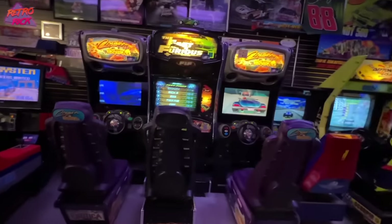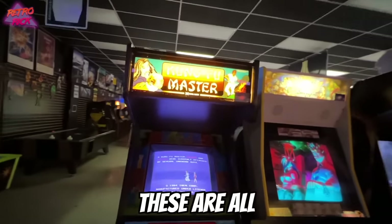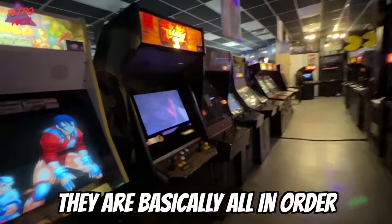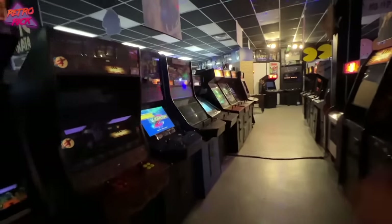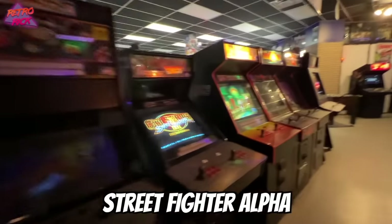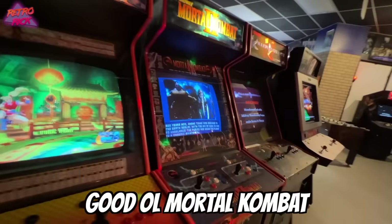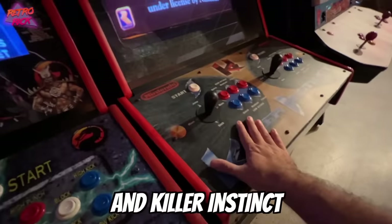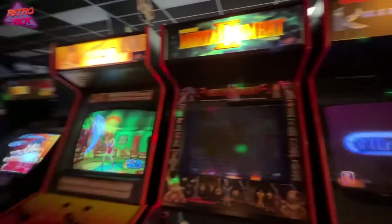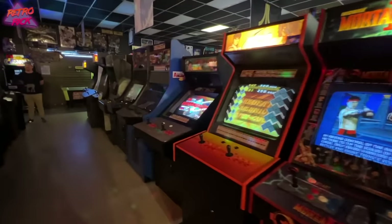If you are ever in the central Arkansas area, this arcade — you gotta come to Vortex Arcade. It's a flat fee all day, you'll love it. I'm just now noticing this — these are all fighting games. I think they're basically all in order with different categories: Marvel vs. Capcom, Street Fighter Alpha, more Capcom, Mortal Kombat, and Killer Instinct. This whole row is all fighting games — it's wild.